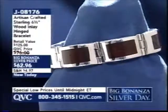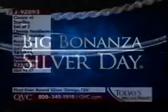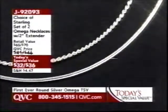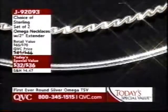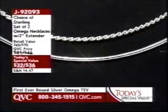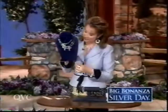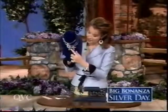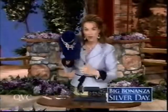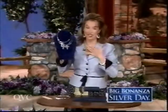Coming up — our Today's Special Value, your choice of either 16 or 18 inches in a round, beautiful Omega necklace. Over 17,000 already spoken for. It comes with a 2-inch extender. The 16 inches are $32 and the 18 inches are $36. Item J92093. Coming up brand new: the garnet and the amethyst are new, the blue topaz is returning. A gemstone and sterling cross for under $47 — this is going to be my pick of the show.